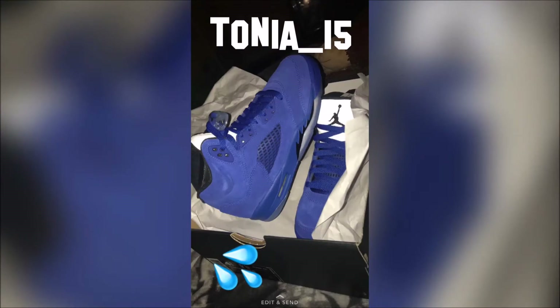I posted these shoes on my Snapchat, so if you followed me you would have already seen these. If you're not following me on Snapchat you need to, because you'll be missing stuff — and I follow everybody back, so follow me on Snapchat.